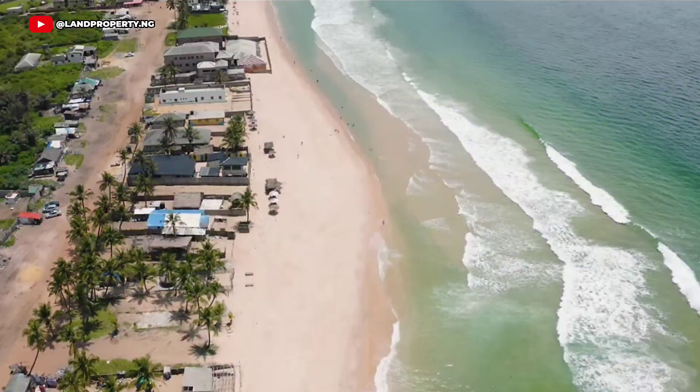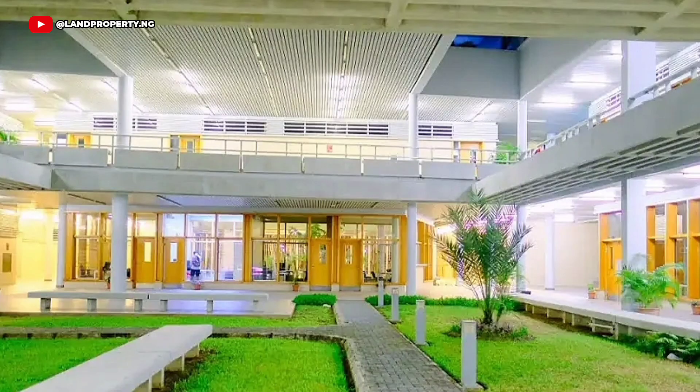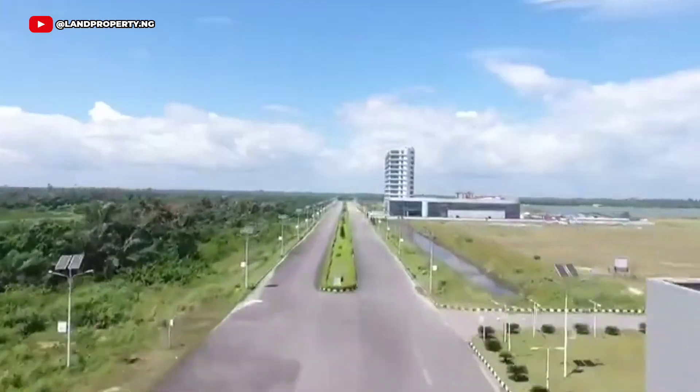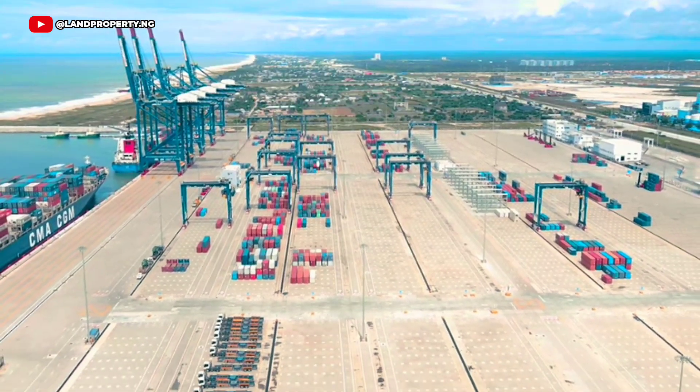Its proximity to Eleko Beach, Pan-Atlantic University, Dangote Refineries, Lekki Free Trade Zone, Lekki Deep Seaport, and even the Lagos-Calabar Coastal Highway makes it ideal for immediate luxury living with a coastal vibe.